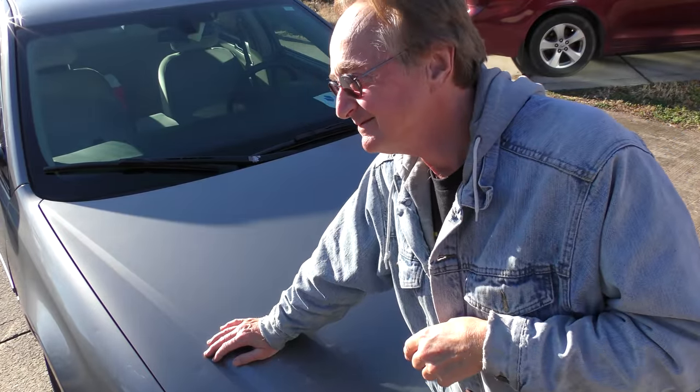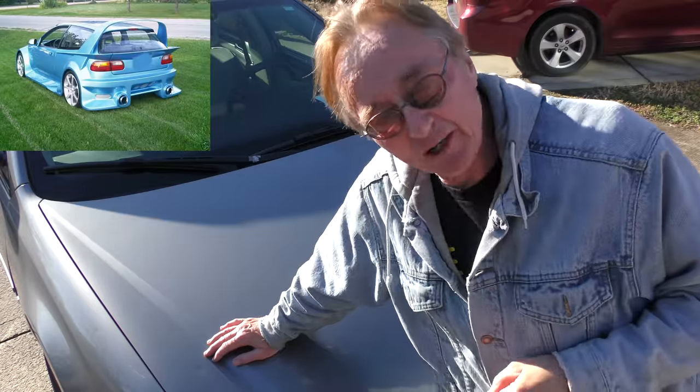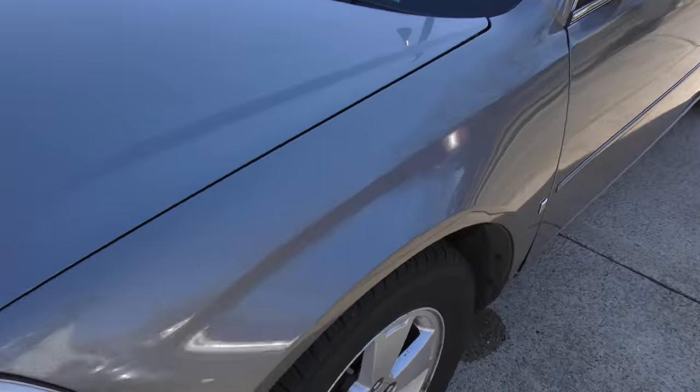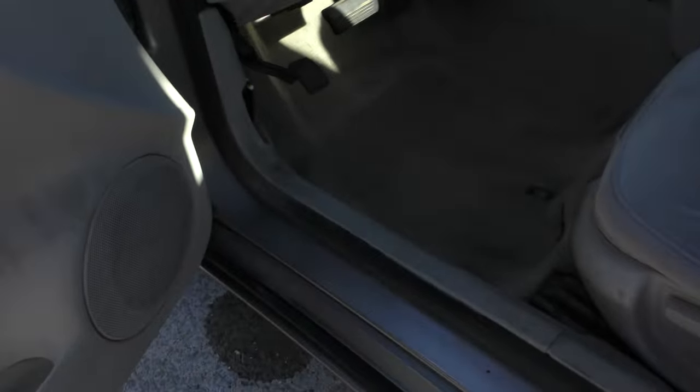That noise isn't from this car — that's a local fartmobile here. We're going to go through this thing and see how the heck it lasted so long. Obviously maintenance was done. It still looks okay, so we'll check under the hood.